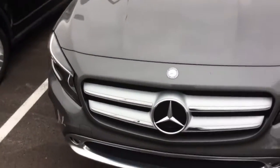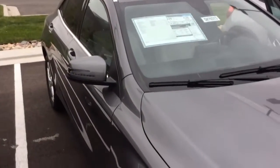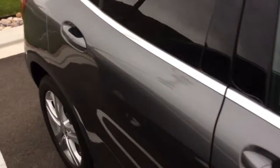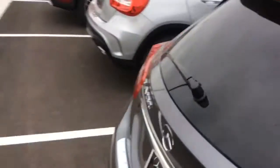I chose this one in particular. This one's just a gray with the crystal gray interior, which is actually a really nice-looking interior. A lot of room in the back of these as well.